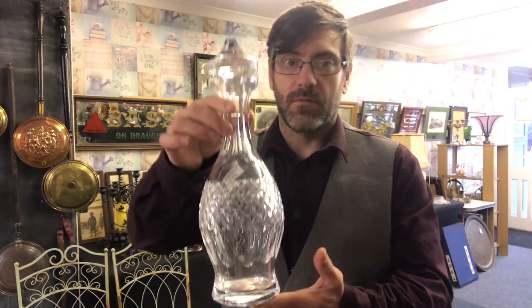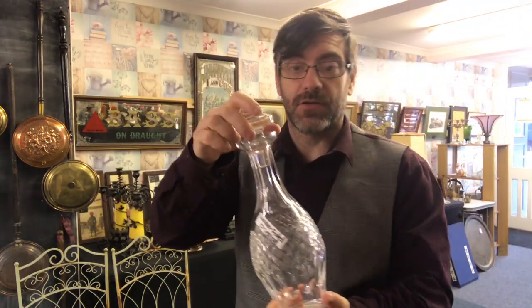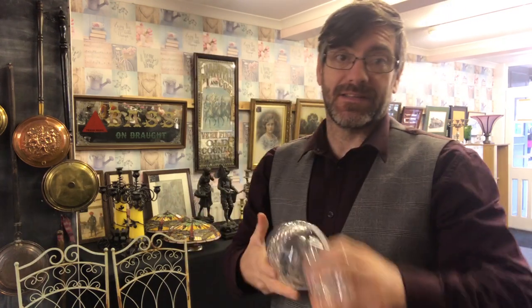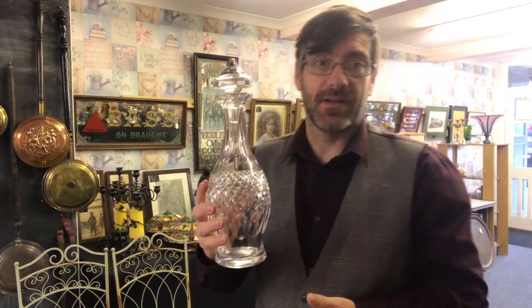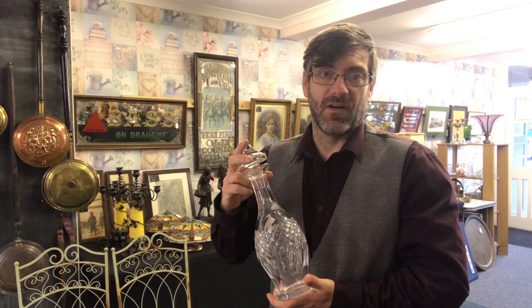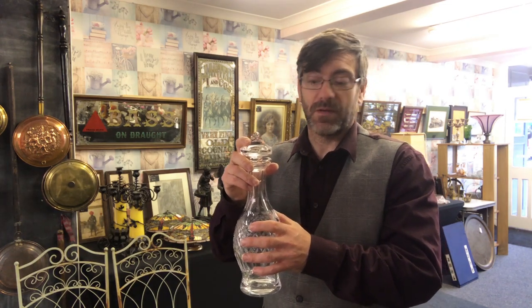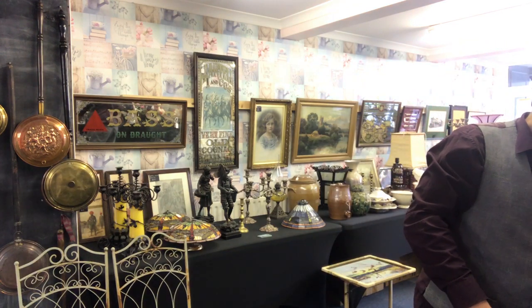I also bought an absolutely amazing Waterford crystal decanter, fully signed — this is the Irish Waterford — and it's in perfect condition. I haven't researched the pattern yet, and the pattern does determine the value, however it owes me £27. For a perfect mint Waterford crystal decanter 14-16 inches tall, it's going to be north of £60, could be as much as £100-120. It's not going onto eBay anymore — website guys, antiquesarena.com.